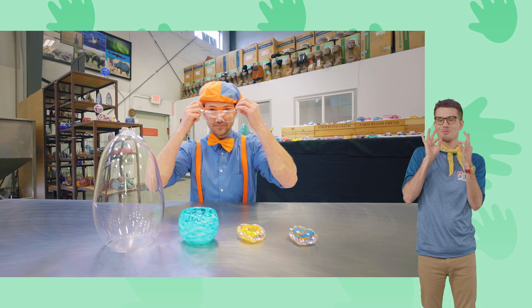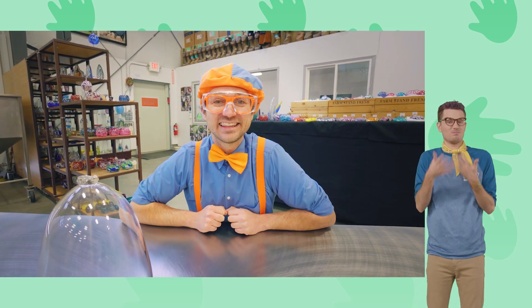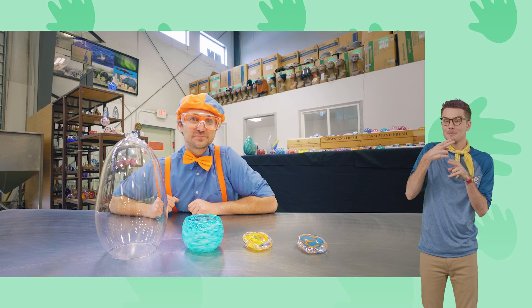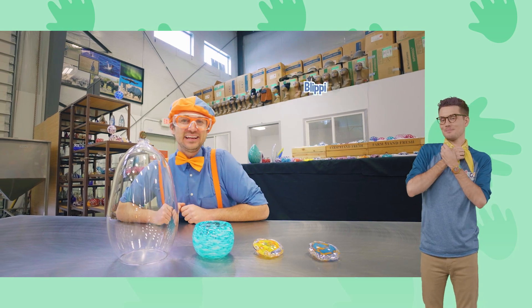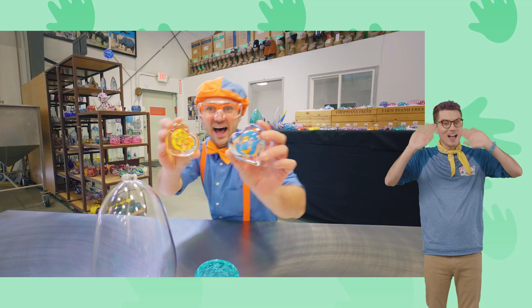I should probably get going now — this is the end of this video. But if you want to watch more of my videos, all you have to do is search for my name. Will you spell my name with me? B-L-I-P-P-I. Blippi! Good job. Bye-bye!